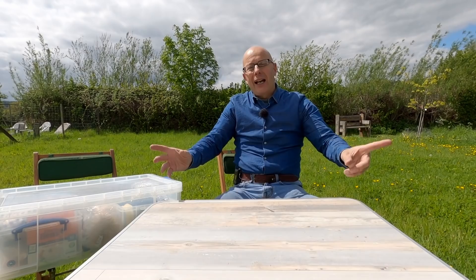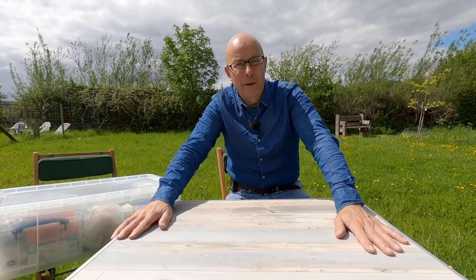Hello, I'm Richard Vobes, The Bald Explorer, and I am out on a special trip.